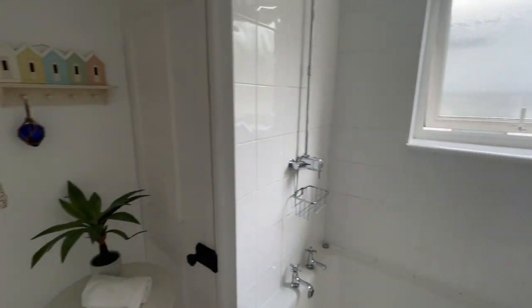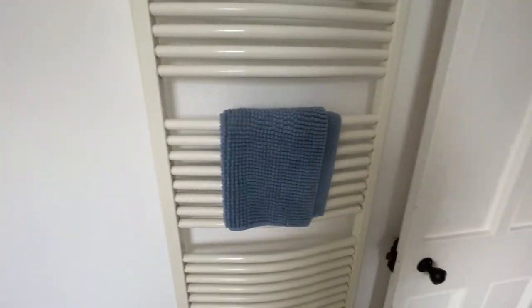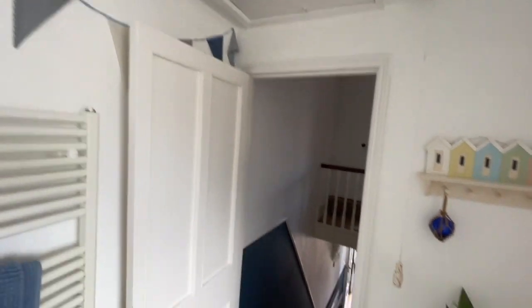Window to the rear. The boiler is in this cupboard here. We've got a WC and wash hand basin, and a heated towel rail behind us. There's a little access to a loft space just above us here as well.